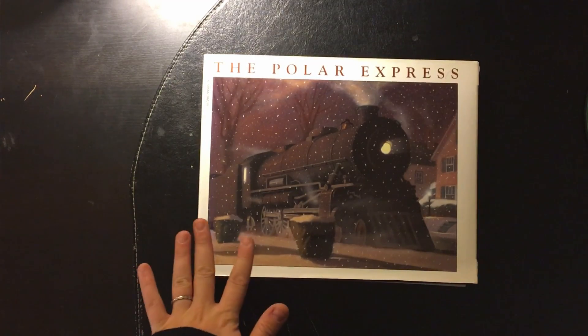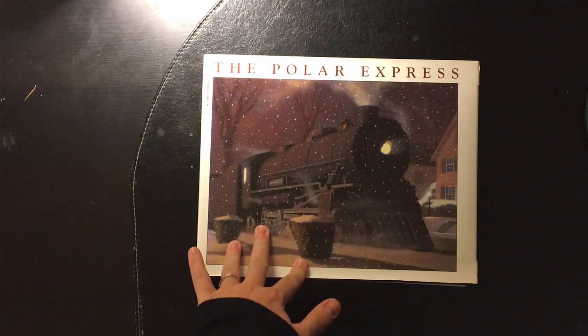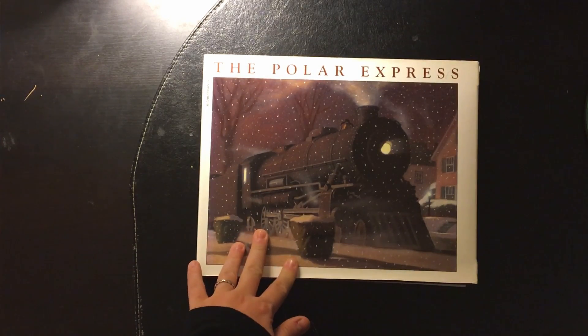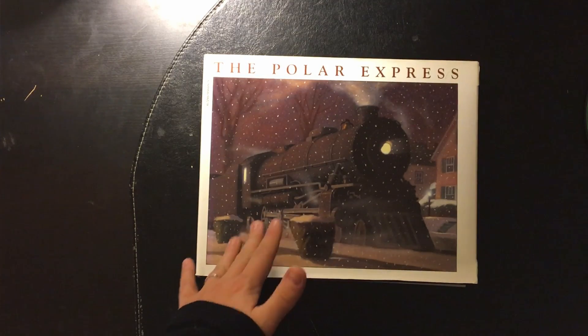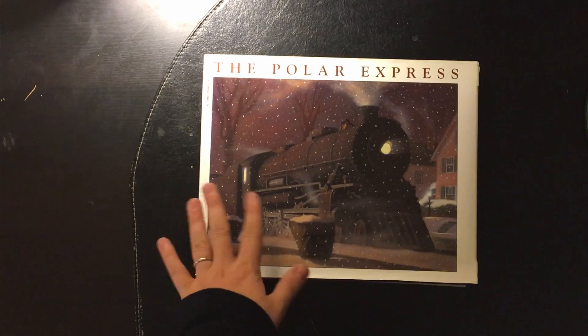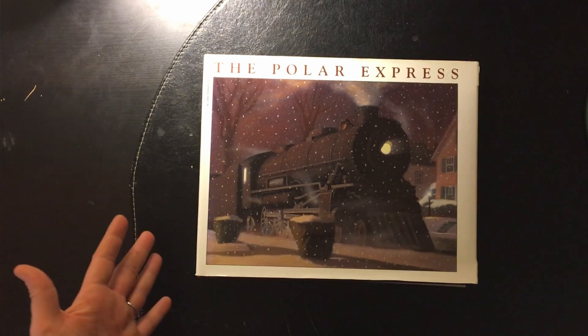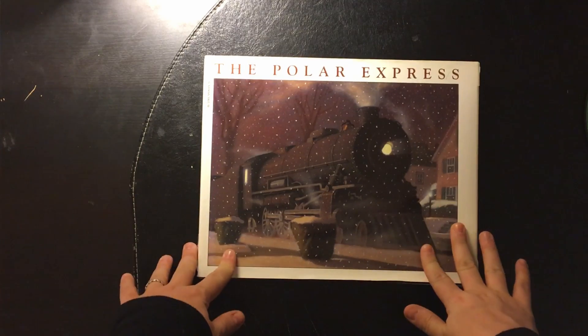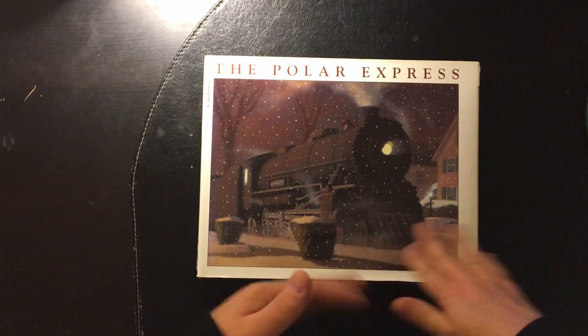In today's video, I'm so excited to show you the last little bit of holidays around the world that we're going to do before Christmas. Next week is actually Christmas and we will only be going to school Monday, Tuesday, and Wednesday. We'll be taking off Thursday and Friday, but I do want to do school with my kids those days since we really don't do anything anyways. I'm going to try to make it light and fun as much as possible.